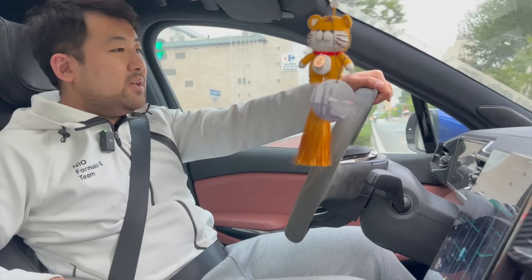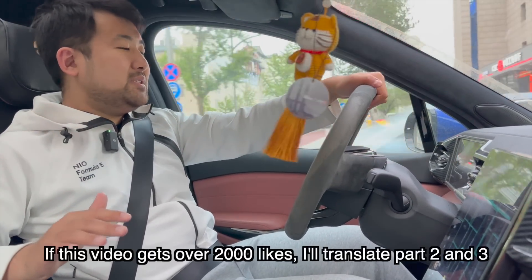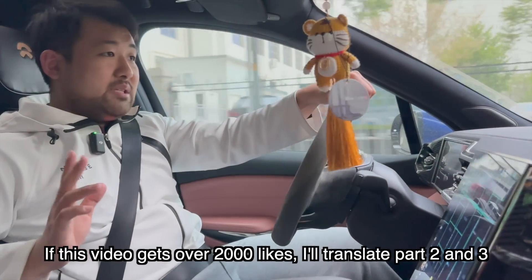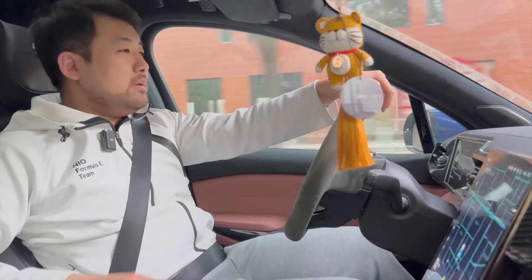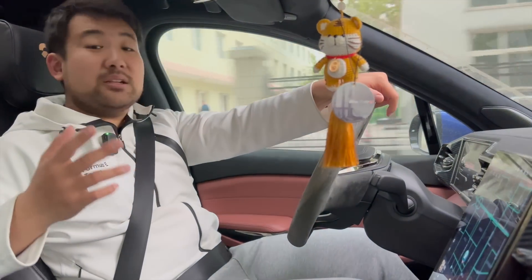I've been called in to make a video to sort of soothe the differences and calm everybody down, because there are a lot of differences between the two cars — more than meets the eye. We're going to talk about all of that in this video. I've got to drive for about 40 minutes to get there. This video, of course, there's going to be the English version, which is what you're watching right now.